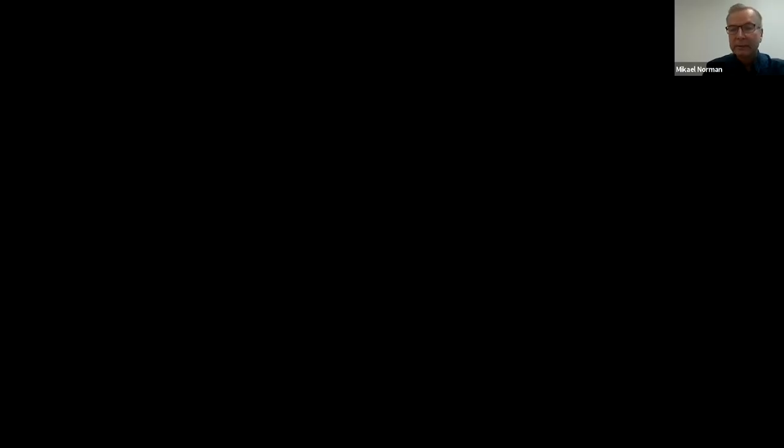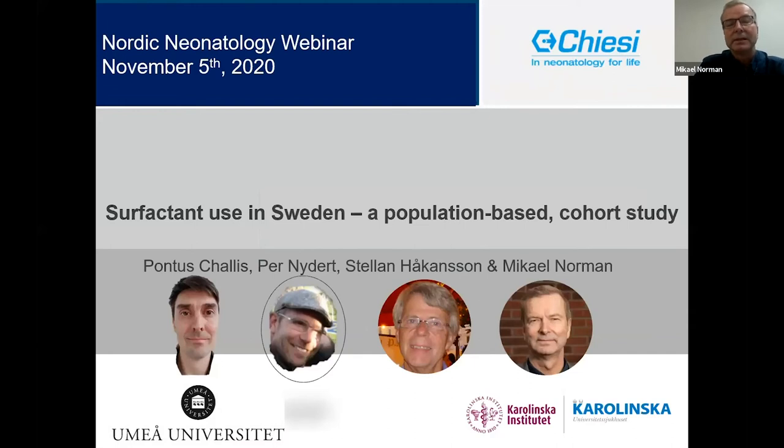Thank you, Klaus, and hello everyone. This is Mikael Norman from Stockholm Karolinska. Today I will talk about surfactant use in Sweden — it's a registry study, as Klaus said. My co-worker is Pontus Chalice, a neonatologist and PhD student in Umeå, and this is part of his PhD project.